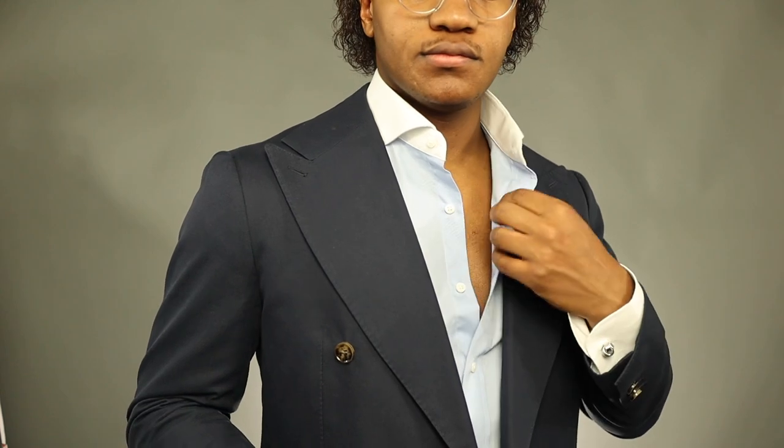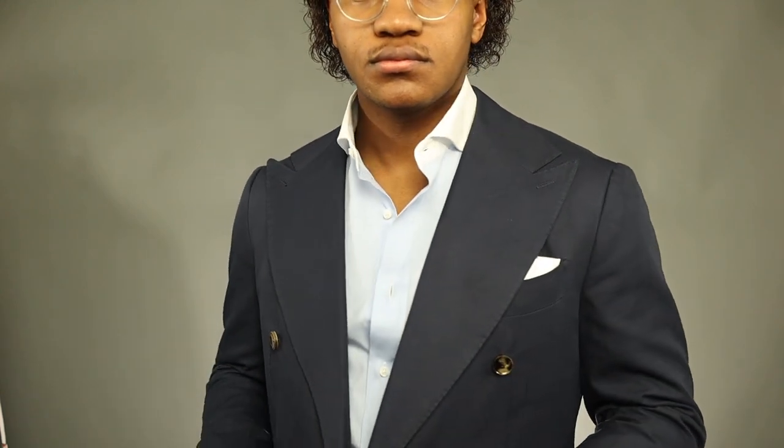Don't be afraid to ditch the tie. I've done it before and I think it looks good. Having the contrast with the shirt open is a great look, so that's also a way you can wear it if you don't like wearing ties.